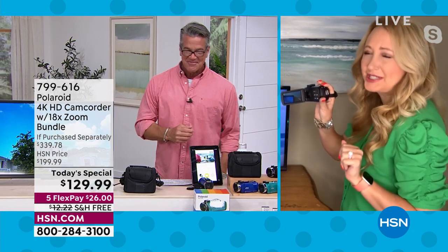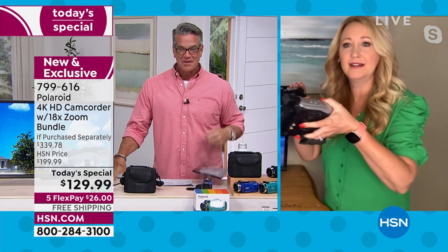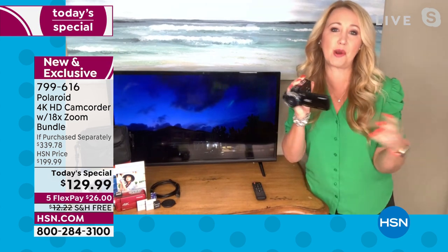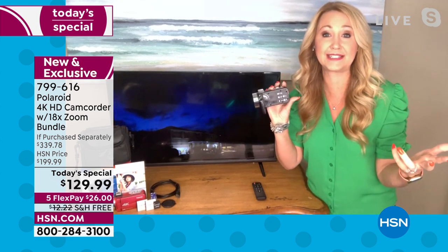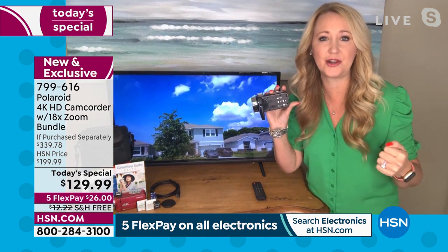Lori shows an old camcorder she used to lug around — it's enormous compared to today's model. The new Polaroid is only 10.5 ounces, super lightweight, from that legacy brand we all know and love. Cell phones are kind of a jack of all trades, master of none — you might be shooting video and run out of space in a few seconds, or a text or call comes in and messes up your whole shooting process.